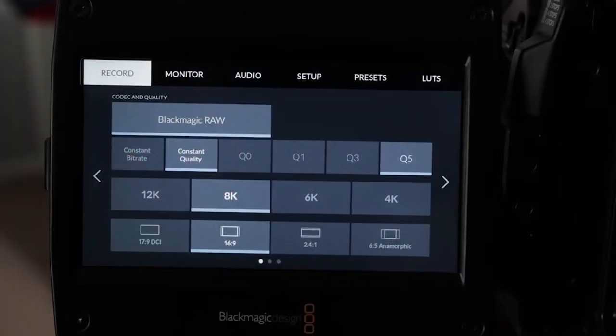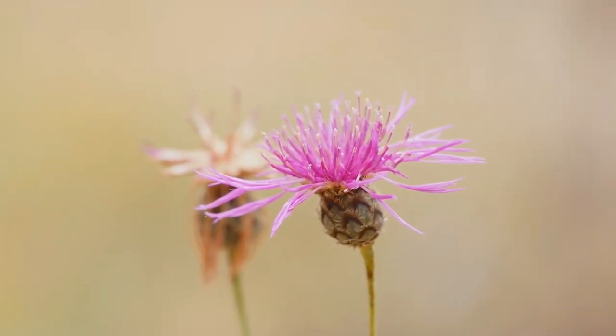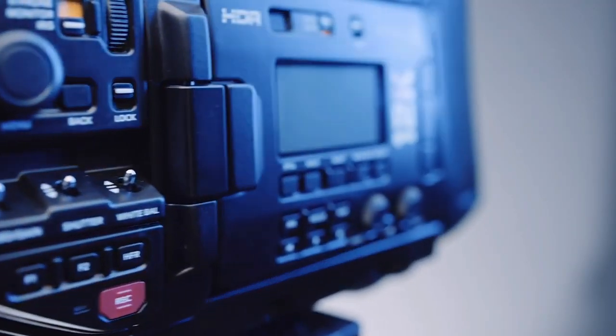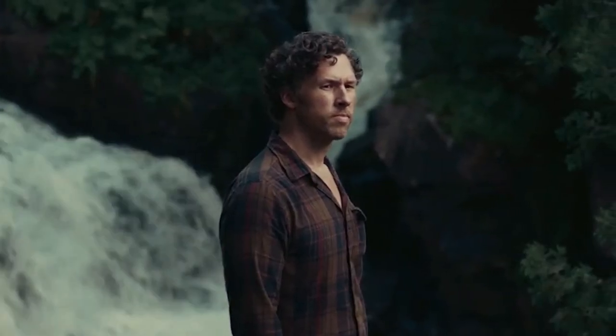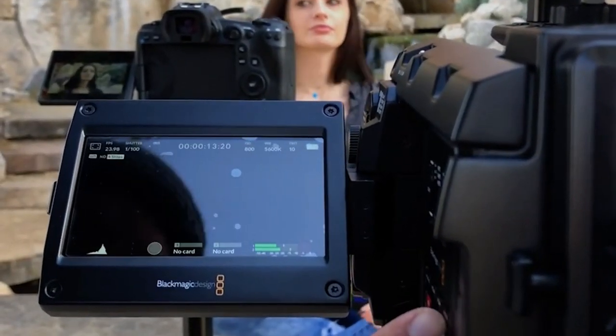If the prospect of 12K file sizes makes you shiver, reduce the resolution to 8 or 6K, and not only will the quality remain fantastic, but it will also allow you to film at frame rates that no other camera can. It lacks a few features from the original Ursa Mini Pro, including in-body image stabilization, face detection autofocus, continuous autofocus, and no other codecs except RAW. It's clearly geared at seasoned cinematographers who want total control over their shots, rather than someone looking for a camera that can do everything.